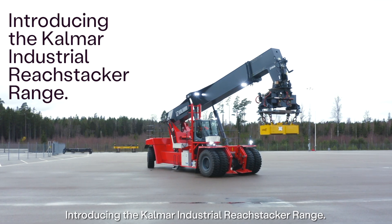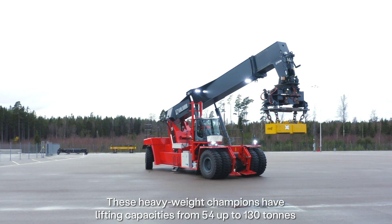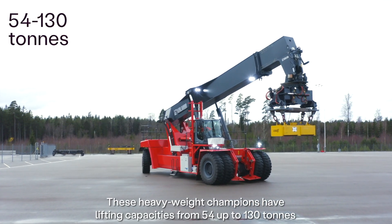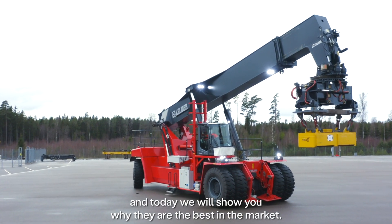Introducing the Kalmar Industrial Reach Stacker Range. These heavyweight champions have lifting capacities from 54 up to 130 tons, and today we will show you why they are the best in the market.